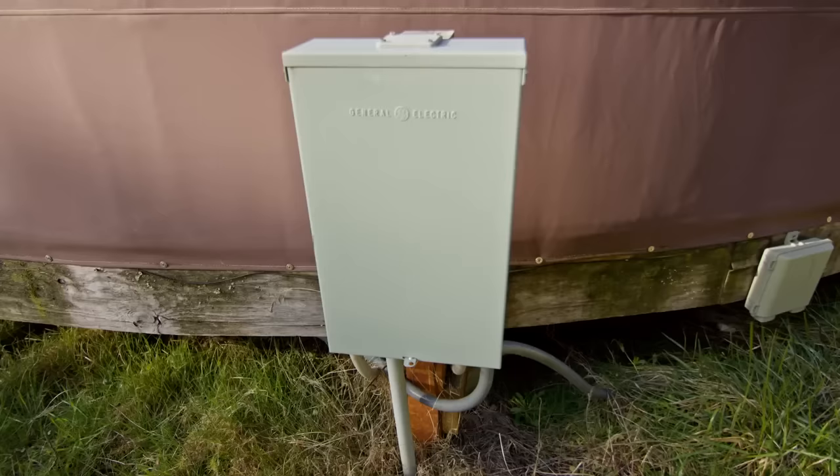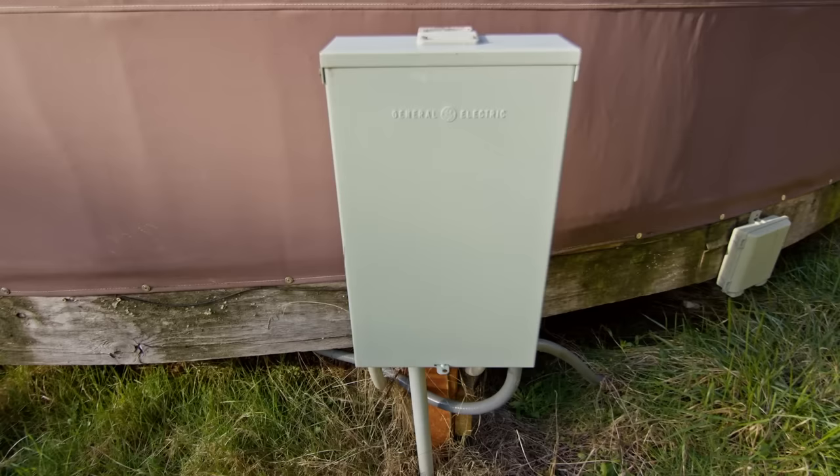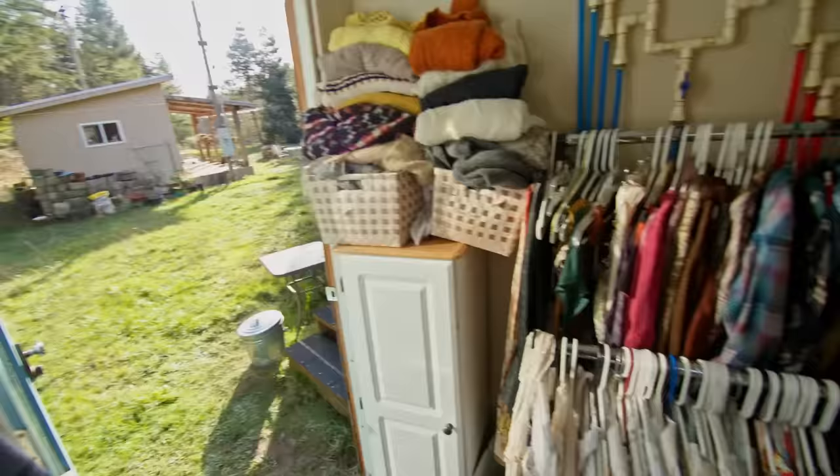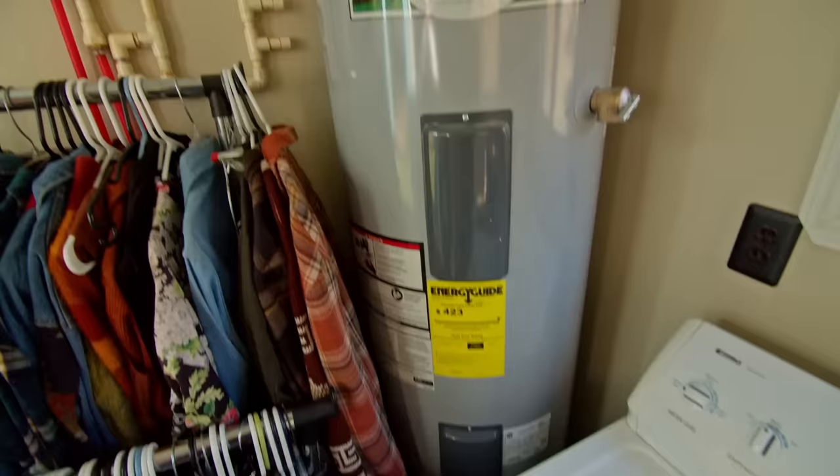We had an existing breaker box that we tapped into and brought this over, so we didn't have to do too much for that. After living in it for a while we realized we needed more space, so that's when we incorporated the laundry room. We do have a washer and dryer. This is kind of my closet — Kate has taken over slightly — and it houses our water heater and our manifold and everything. A lot of our utilities are outside.